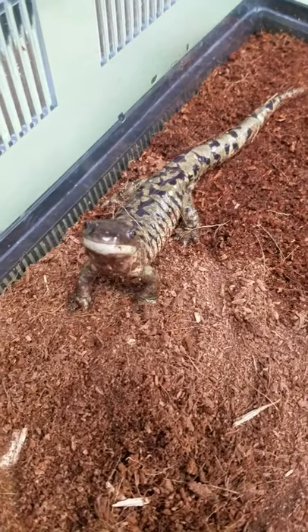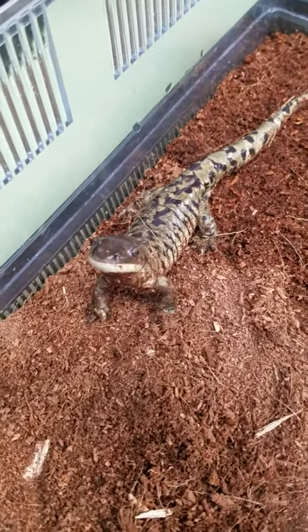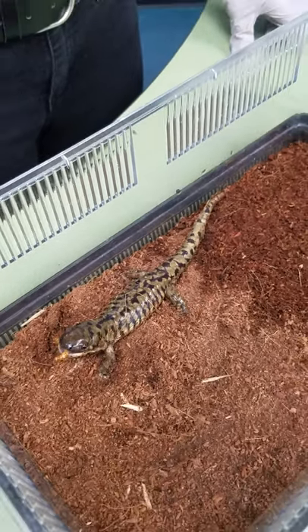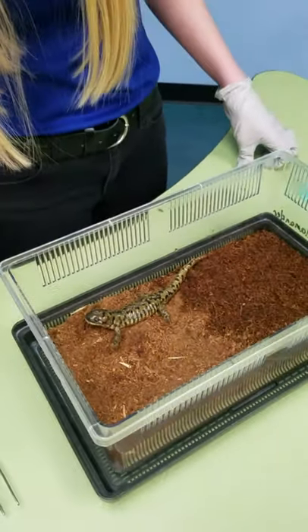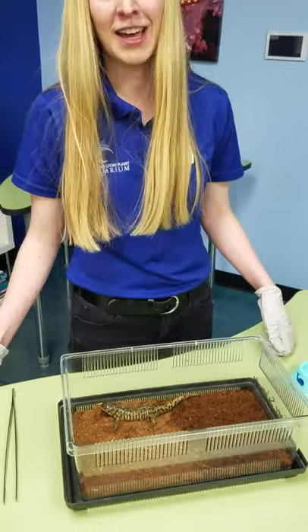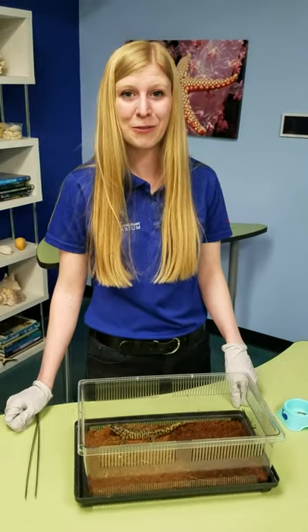Looks like he's looking for some more food so let's give him one more mealworm here. Great job Newman! Now you might notice he has those stripes on his back and that's where they get the name tiger salamander. And I like to say they're also very ferocious like a tiger, as you saw while we were feeding them.